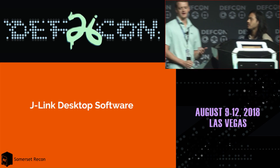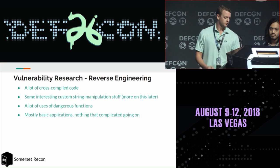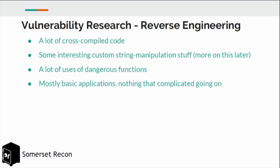We began looking at the desktop software distributed with the SEGGER J-Link for security vulnerabilities, starting with high-level reverse engineering. The software is distributed for both Linux and Windows, and we determined they were using cross-compiled code, so only one OS version needed to be reverse engineered. We noticed they used some custom string manipulation code, and also used a lot of dangerous functions like strcpy and strcat that don't check the length of the destination buffer.